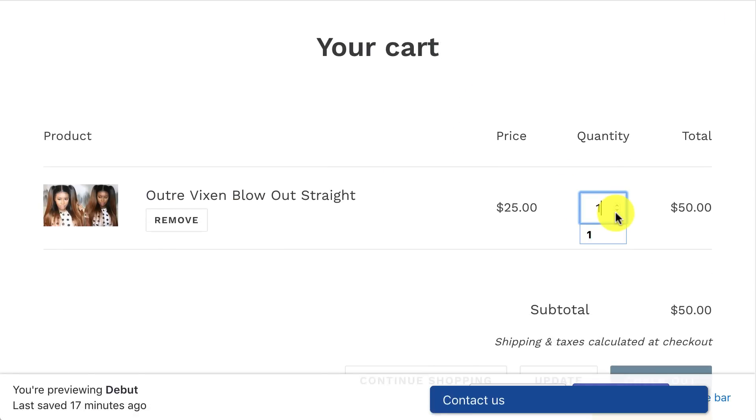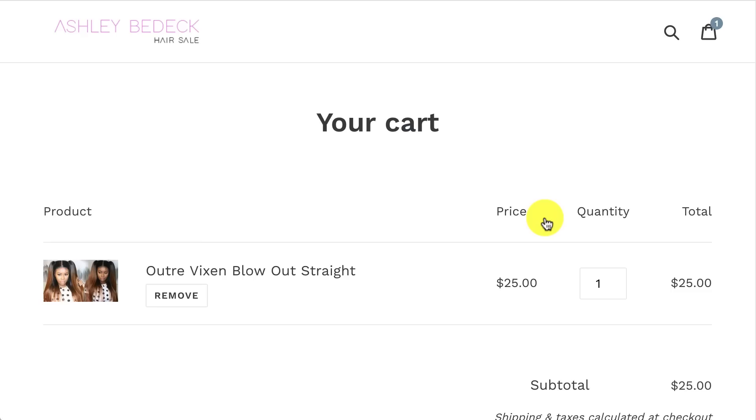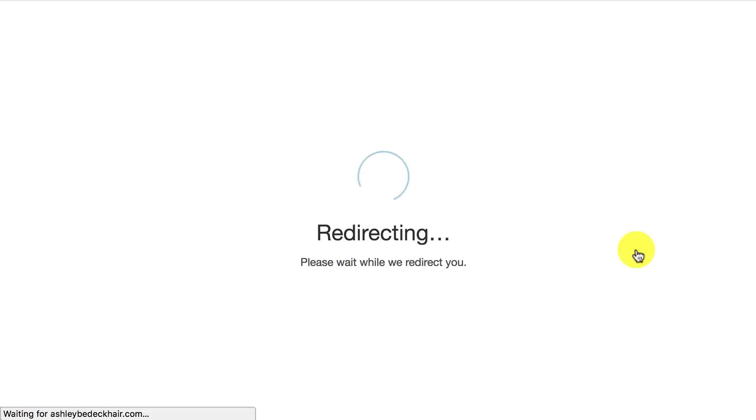We have two shown here, but if you wanted one you would just add one. Then we can update the cart. Now when you check out, you have to hit Amazon Pay, so I'm going to click on that.